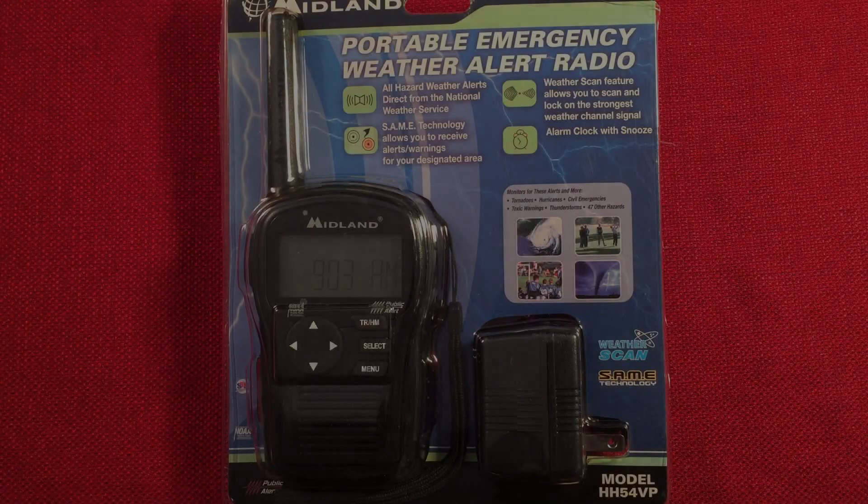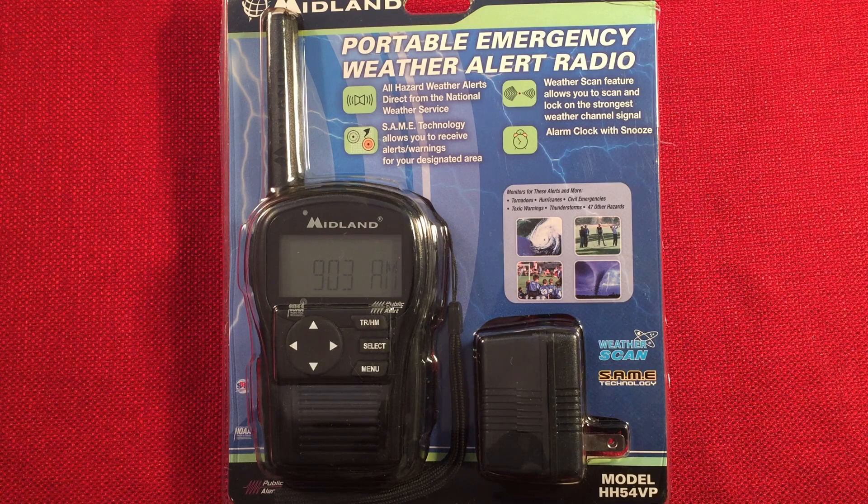Hello, and welcome to Radio Waves by Todderbert. If you enjoy reviews, comparisons, band scans of new and classic portable radios, then make sure to subscribe and tap the bell icon so you don't miss any of the most excellent videos.